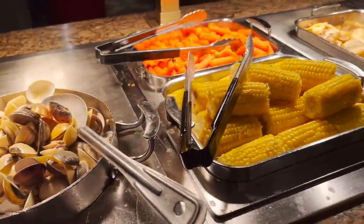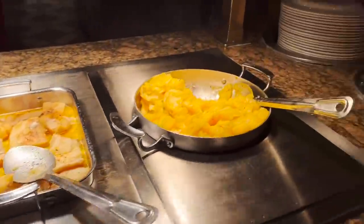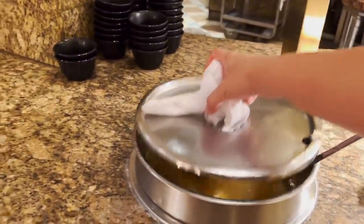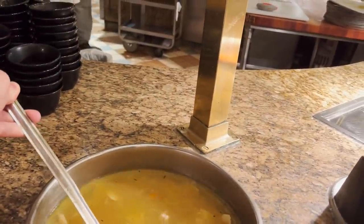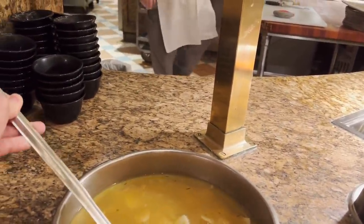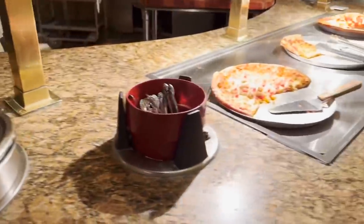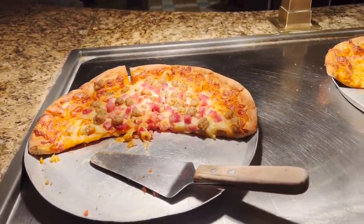This must be the seafood section — fried shrimp, clams, vegetables, corn, carrots, baked cod, and scalloped potatoes. There's also a soup that looks like chicken noodle — big chunks of chicken, looks really good. Reminds me of Soup Plantation. And there's pizza — assorted pizzas.